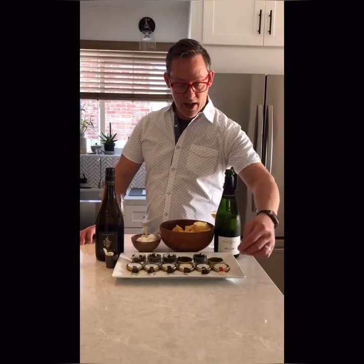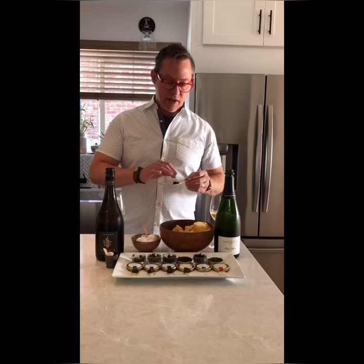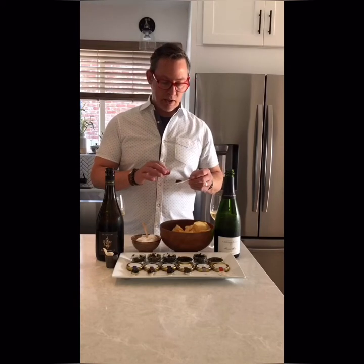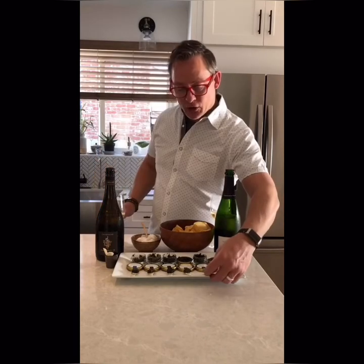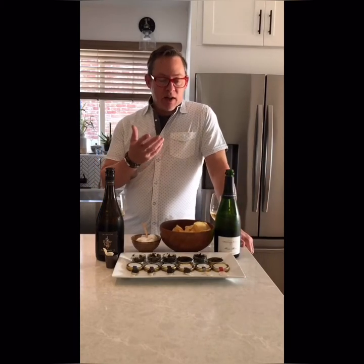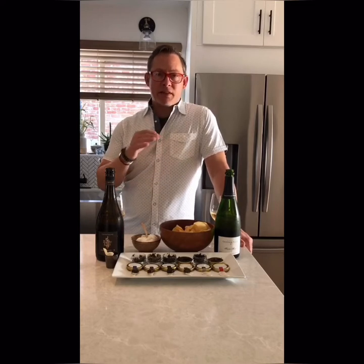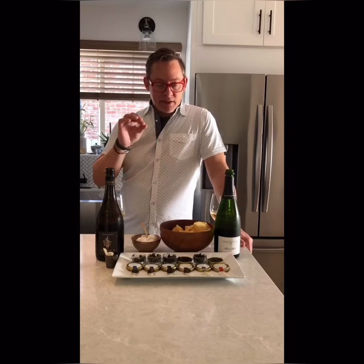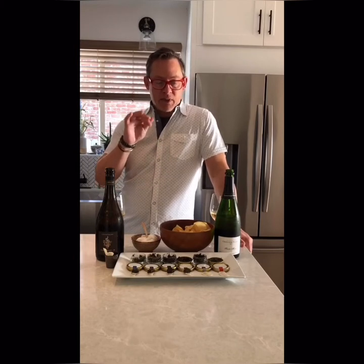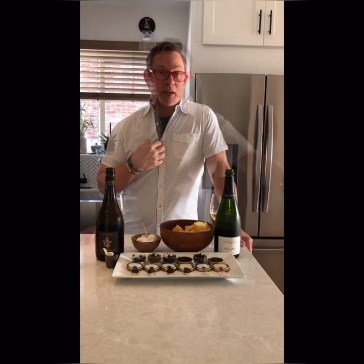Next up to bat, here we have the Royal. The eggs range from a light brown to a light gray. A little creamier and more buttery in flavor than the Classic, with probably about the same salinity, but there's a nice, ever-so-delicate fishy assertiveness coming in on the back end, which I actually really like.